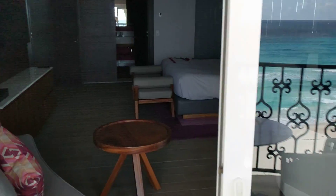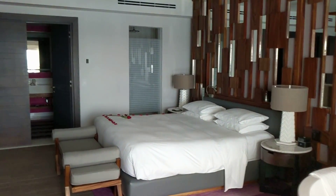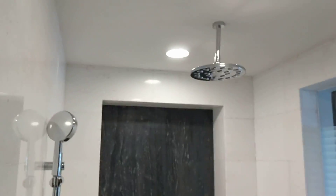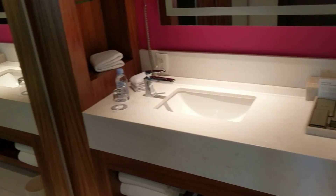Coming back in, let me show you the bathroom. This is a newly renovated room — it's the only penthouse suite like this, showing what they'll look like after renovations are completed. So there's a walk-in shower, water closet, two sinks, and a huge walk-in closet.